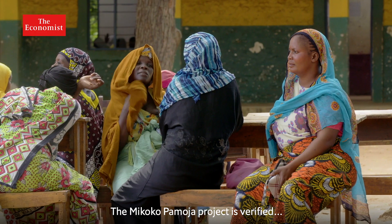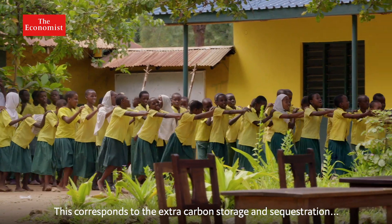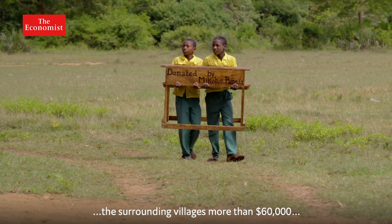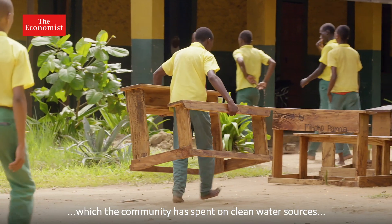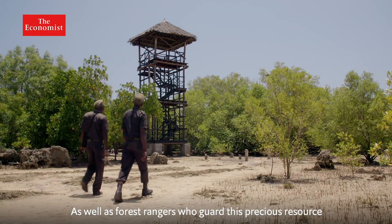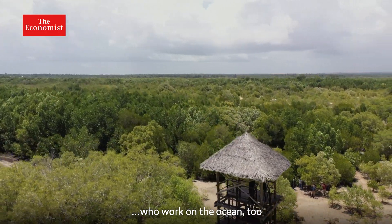The Mikoko Pamoja project is verified to sell over 2,000 carbon credits each year, corresponding to the extra carbon storage and sequestration their conservation ensures. Over the past five years, this has earned the surrounding villages more than $60,000, which the community has spent on clean water sources, supplies for the local clinic and schools, as well as forest rangers who guard this precious resource. And the initiative is reaping benefits for some of those who work on the ocean too.